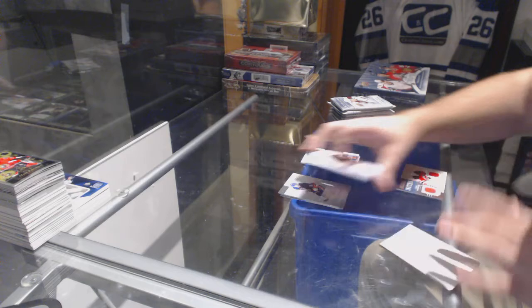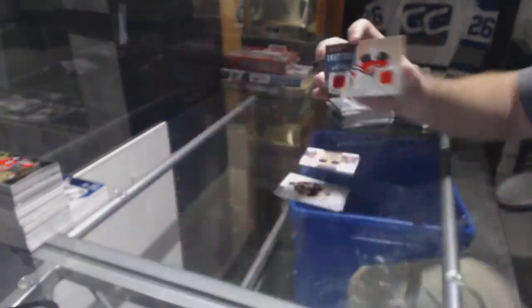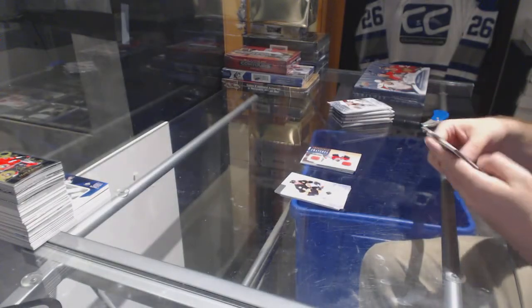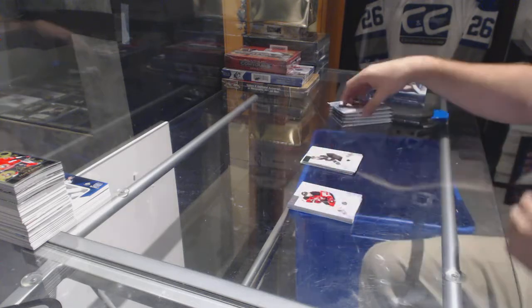It's that simple for the New Jersey Devils — Cory Schneider Treasure Swatches. Free stuff everywhere. We've got numbered to 99, Rob Brown for the Pittsburgh Penguins.